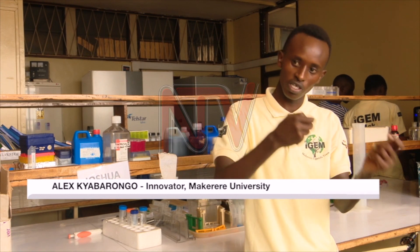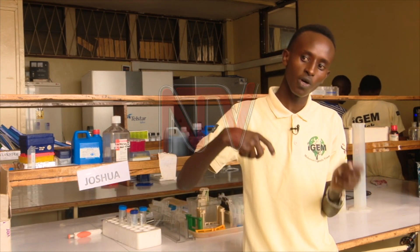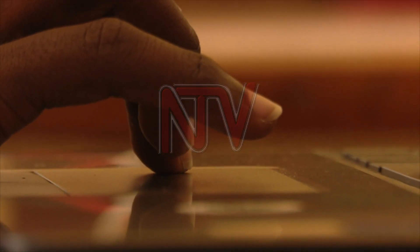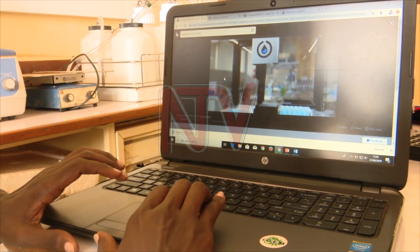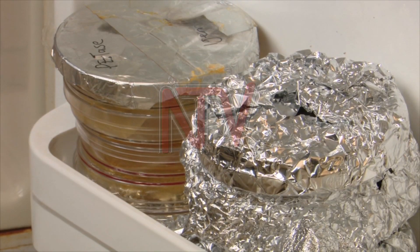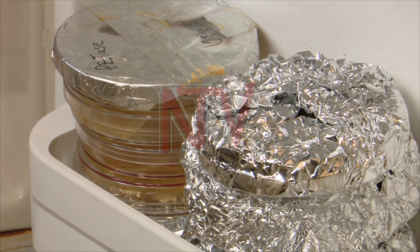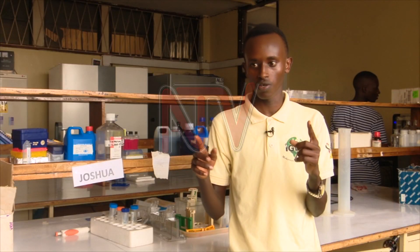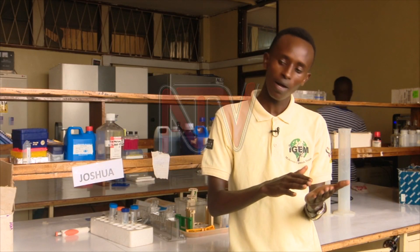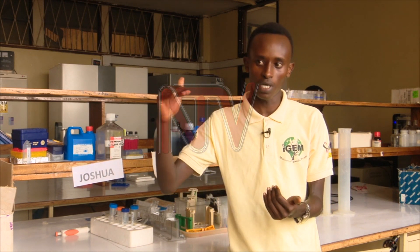After expressing it, the bacteria itself will have the ability to degrade the plastic because it has the enzyme which can degrade the plastic. The students, who started their technology last year, explained that their bacteria is kept inside the fridge at all times. Deep freezers go to negative 70, negative 86, negative 100 degrees. Some bacteria survive at negative 4 while others can only survive in a deep freezer.